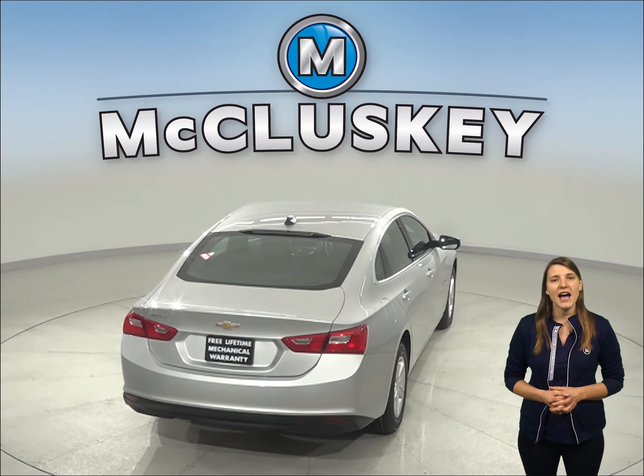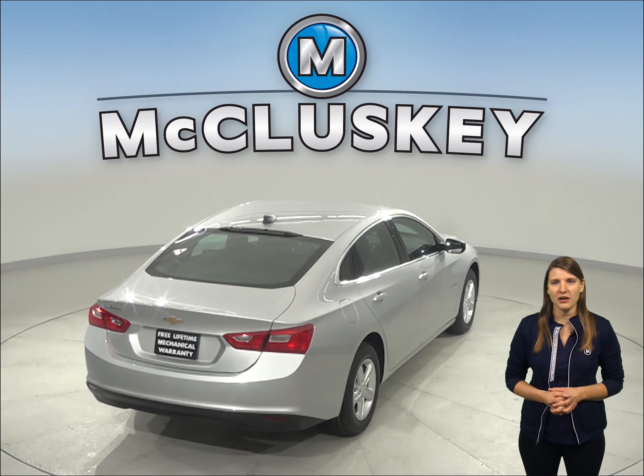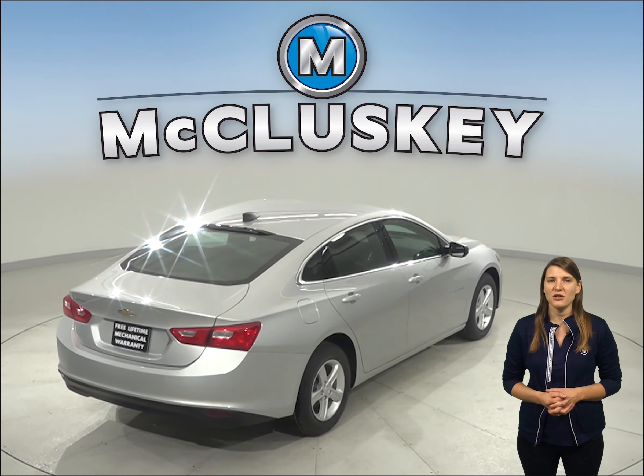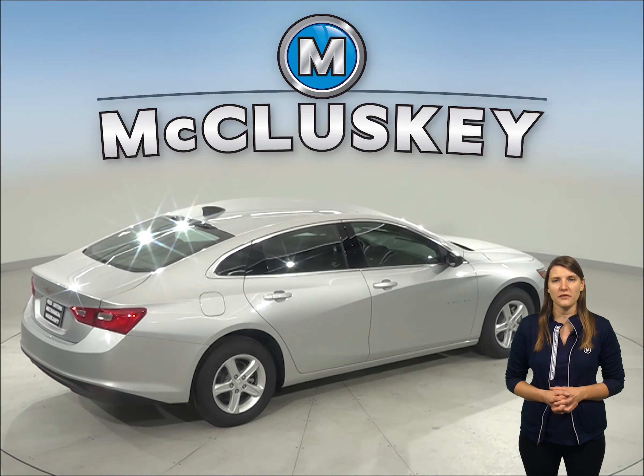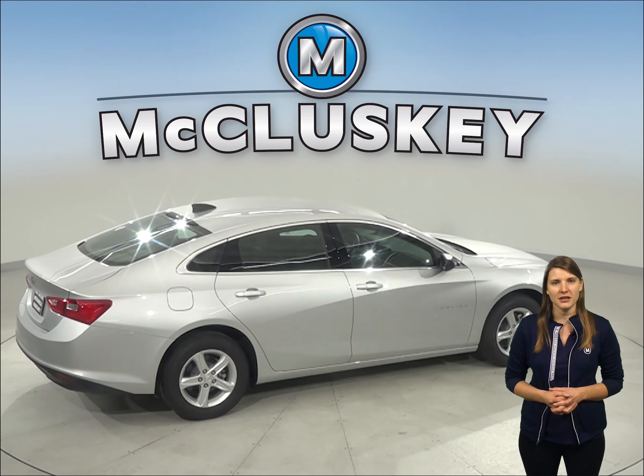Also when coming down from 60 to 0 miles per hour, the Chevrolet Malibu stops at 117 feet while the Acura TLX stops at 124 feet, making this a safer option.